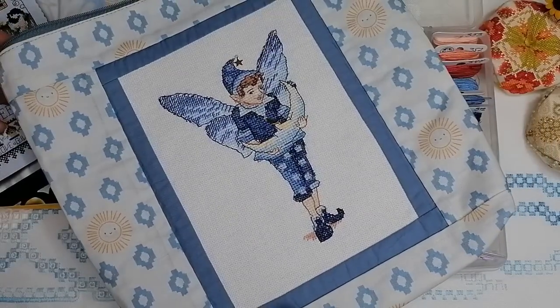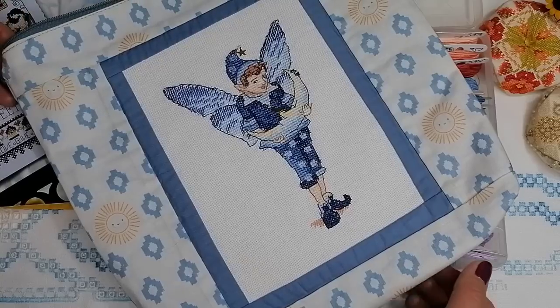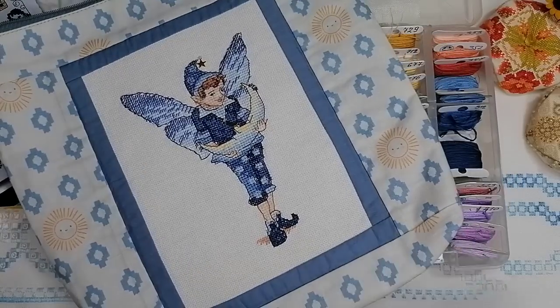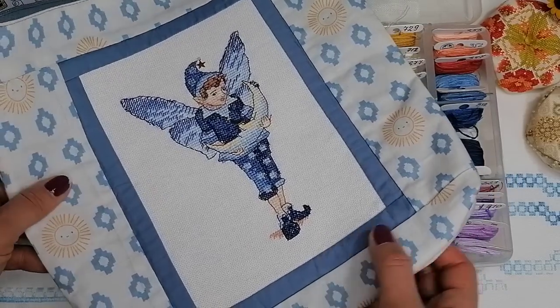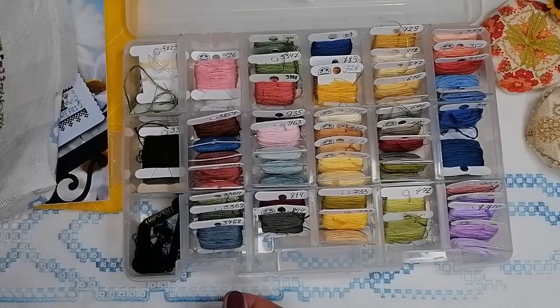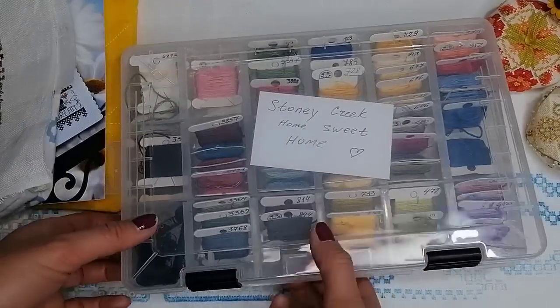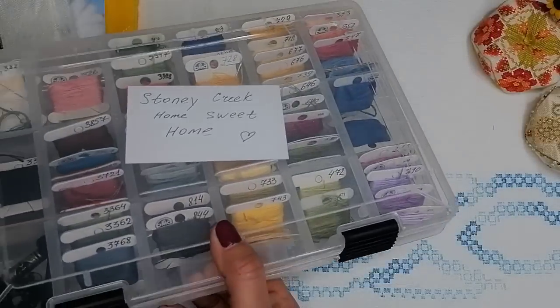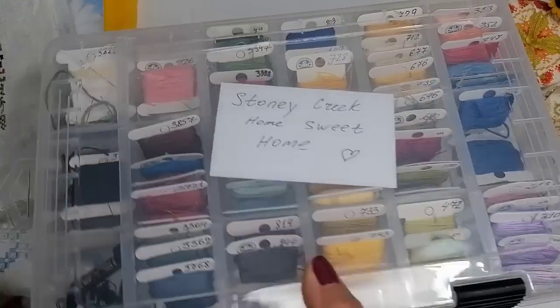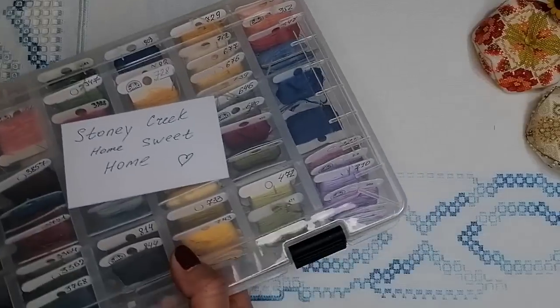Вот как у меня хранится — подписано, чтобы знала, что это за процесс. И у меня есть небольшие покупки — сейчас всё покажу и расскажу.